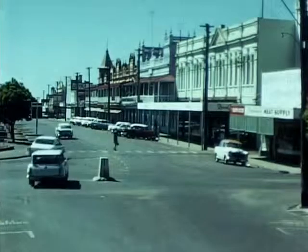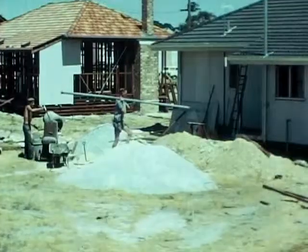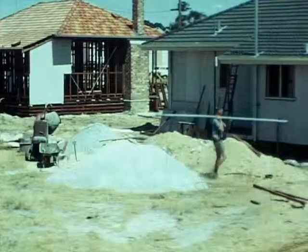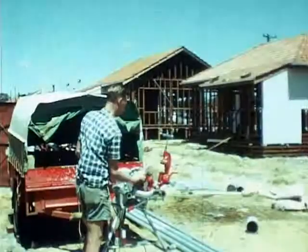In some country towns, progress was measured and slow until the coming of a permanent water supply. This and changed economic circumstances have hastened development and combined to attract a big increase in population.